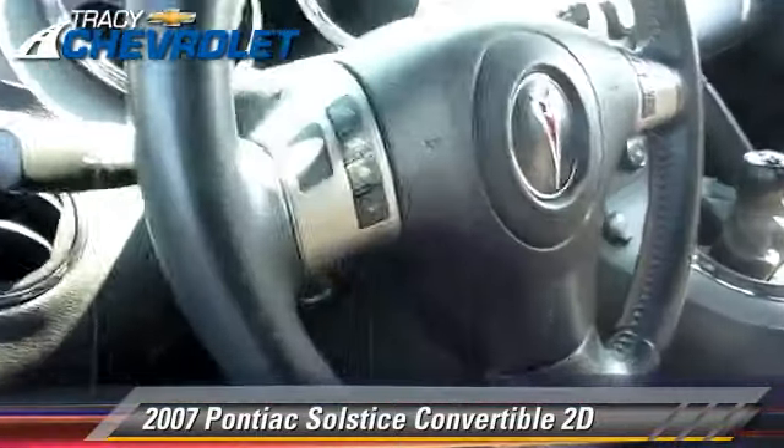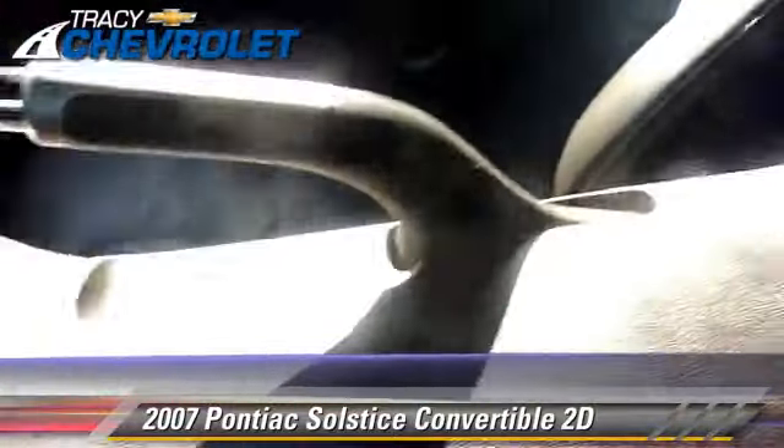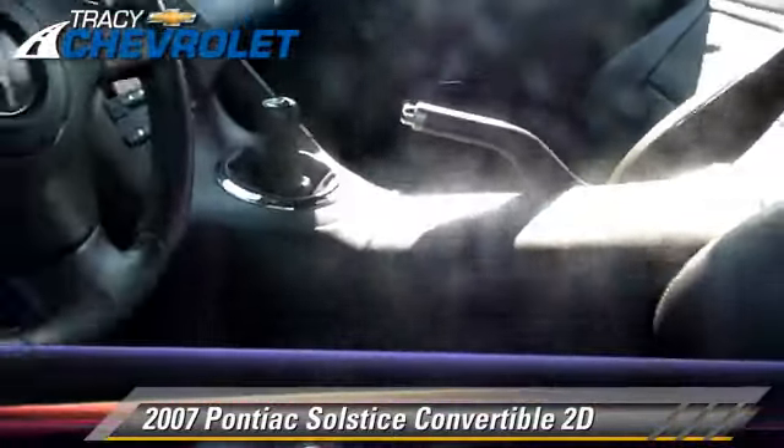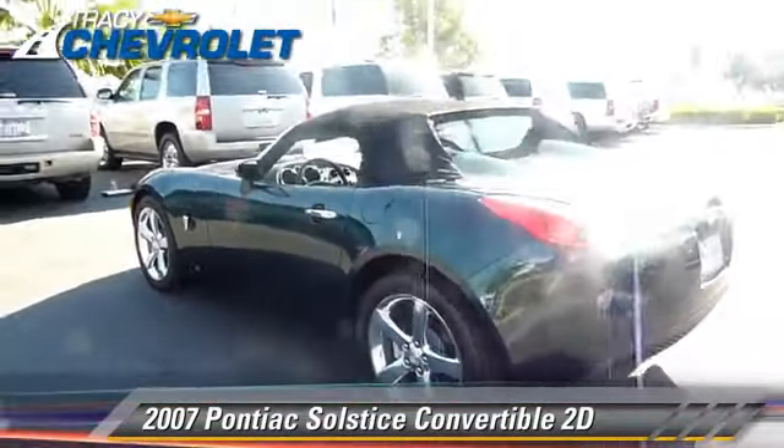This Pontiac features powered door locks, premium wheels, and tilt wheel. Safety features include dual front airbags, OnStar, and four-wheel ABS.